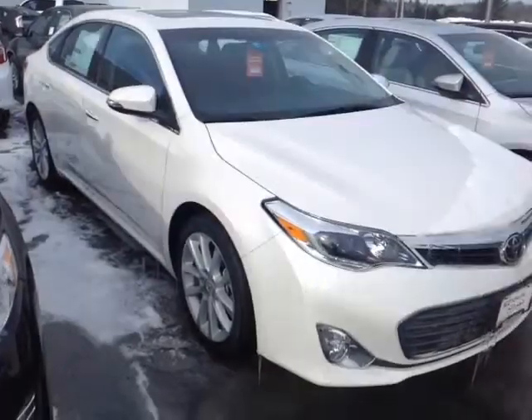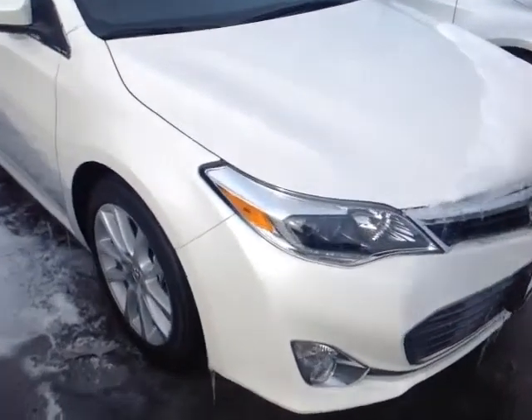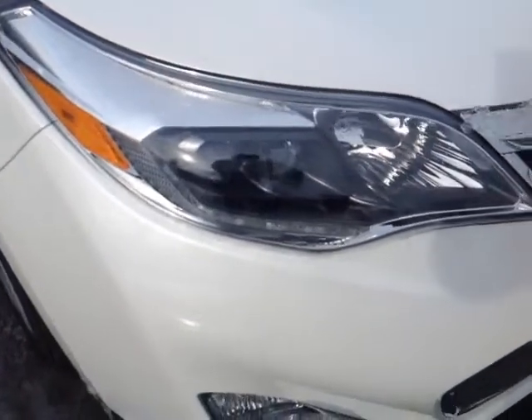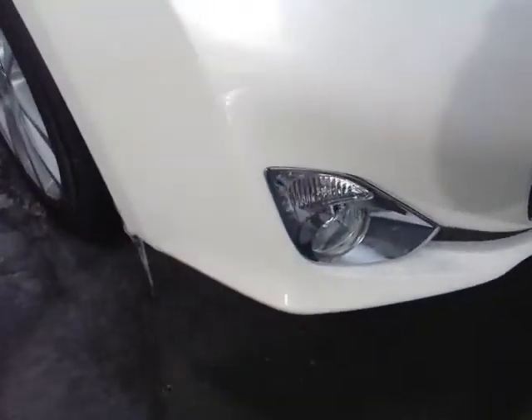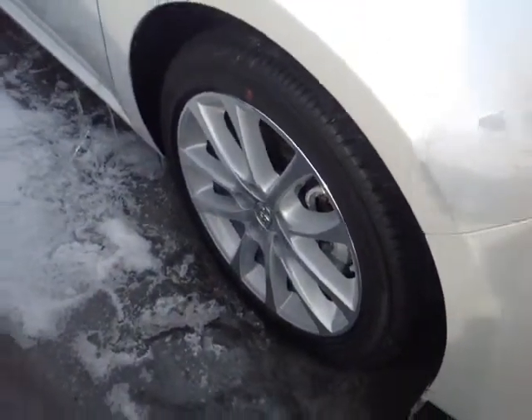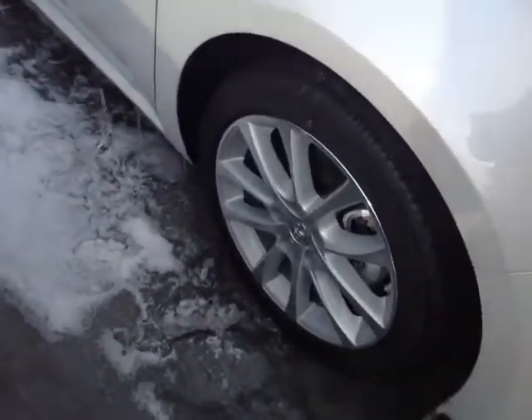So here it is, Janine. This is a brand new 2014 Toyota Avalon, Blizzard Pearl in color. You've got the LED running lights and halogen headlamps there, fog lights down low, and beautiful 18-inch alloy wheels with four-wheel disc brakes.